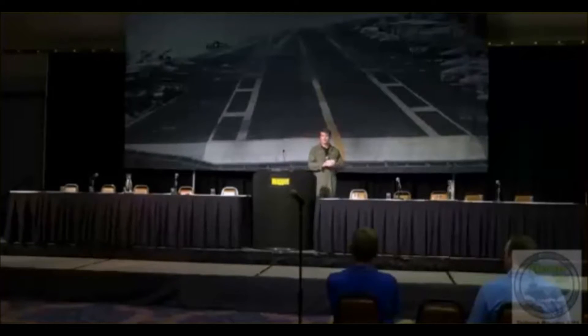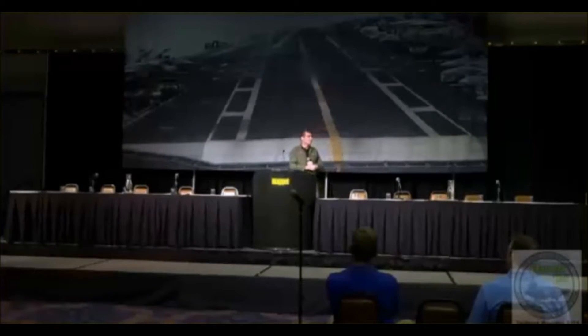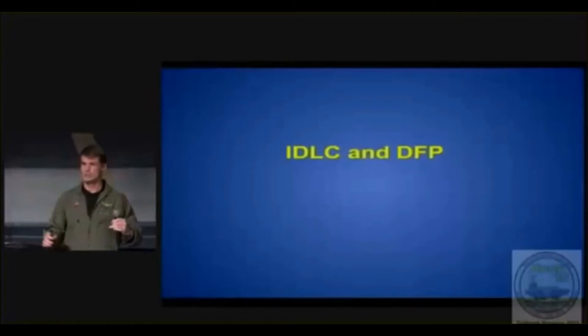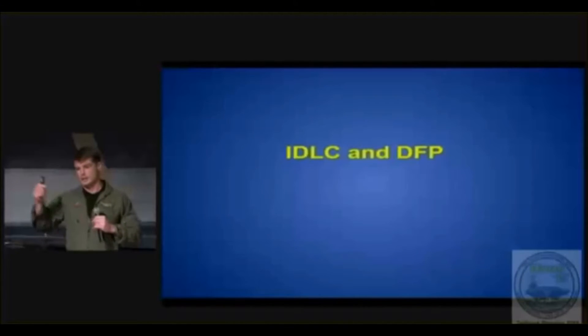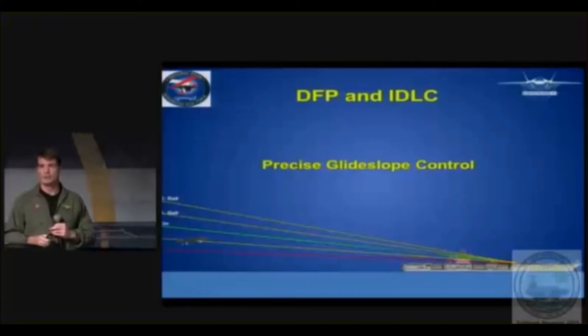Well, this control scheme makes it easy. What IDLC is, is integrated direct lift control. What that means is the throttle doesn't just control the engine — it controls the lift and the wing. So you are directly affecting almost instantaneously your glide slope with throttle control. You couple that with DFP, which is delta flight path — a flight control scheme that essentially flies a very precise glide slope for you when it's engaged.